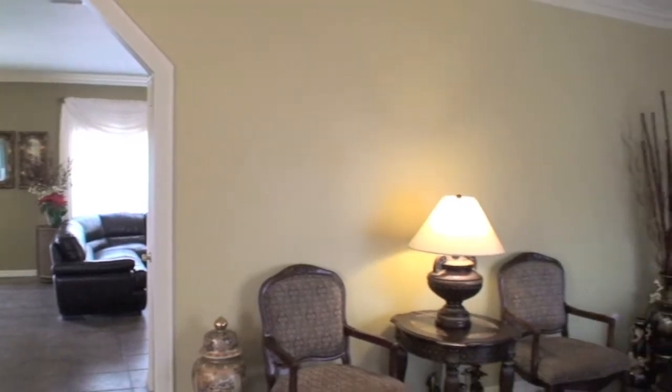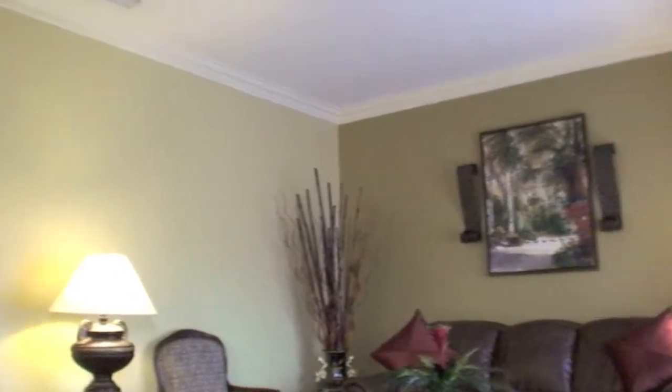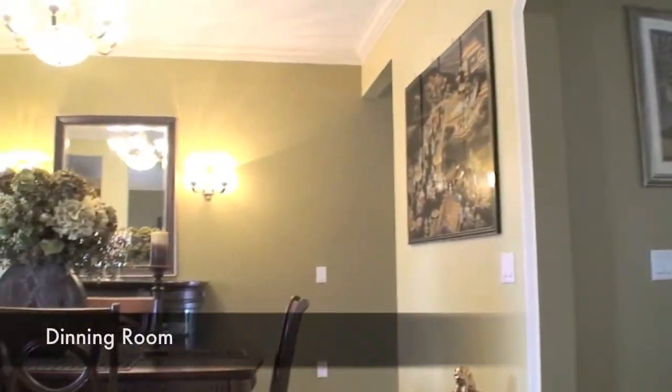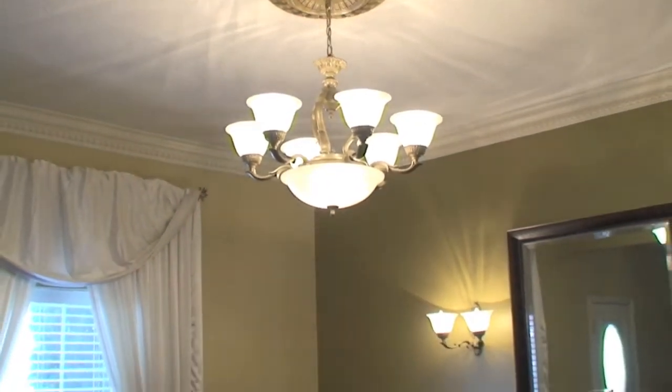You're greeted with an exquisite living room and dining room. It's hard not to notice the gorgeous crown molding and the professional quality trim work throughout this beautiful home. You'll also find quality lighting throughout.